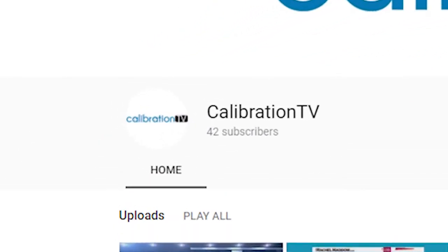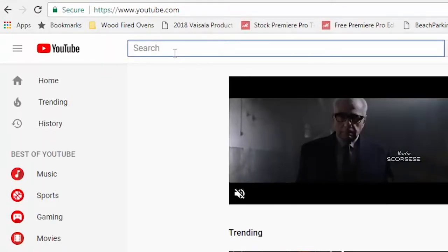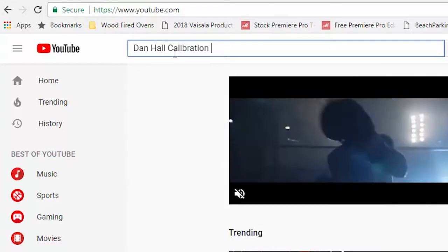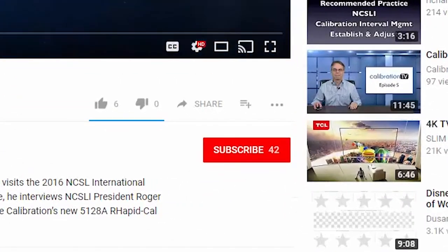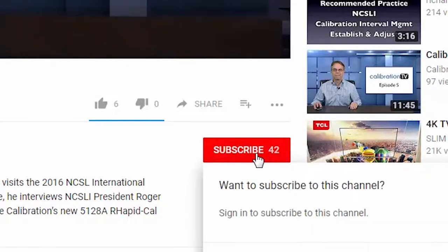Several viewers said they prefer YouTube because it's easier to watch on their televisions at home, and I must admit I watch a lot of YouTube content that way as well. The problem is that in order to have a nice easy-to-remember YouTube channel address like YouTube.com/CalibrationTV, you must have a minimum of a hundred subscribers. Because I haven't shared my YouTube channel with anyone, I only have about 45 subscribers right now.